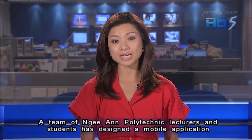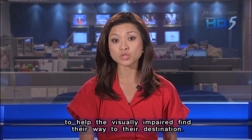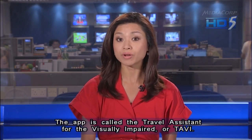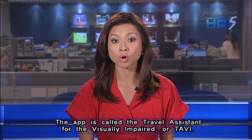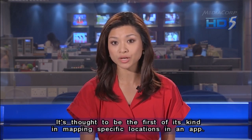A team of Neon Polytechnic lecturers and students has designed a mobile application to help the visually impaired find their way to their destination. The app is called the Travel Assistant for the Visually Impaired, or TEVI, and is thought to be the first of its kind in mapping specific locations in an app.